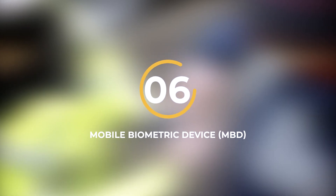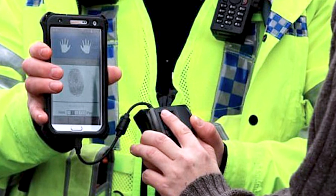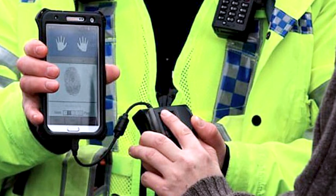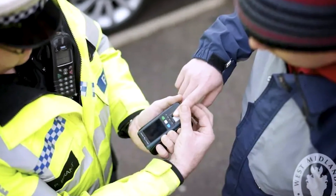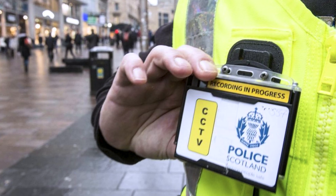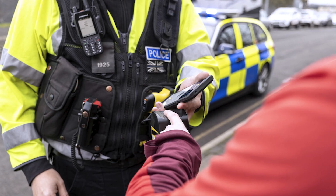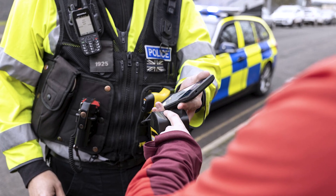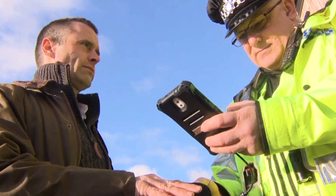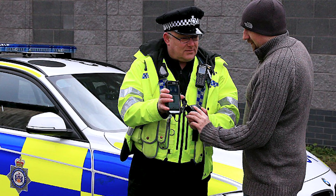Number 6: Mobile Biometric Device. The Mobile Biometric Device, or MBD, is a portable gadget that allows law enforcement officers to collect and compare fingerprints in the field. This device can connect to a central database for immediate comparison, making it a powerful tool for identifying individuals and verifying their identities. The MBD is particularly extraordinary because it brings the power of a forensic lab directly to the field, allowing officers to quickly and accurately identify individuals, helping them to solve crimes more efficiently and ensure public safety.